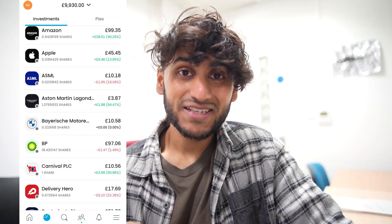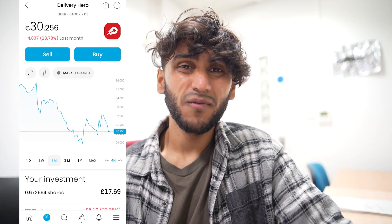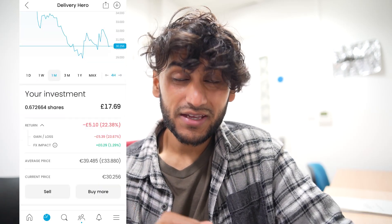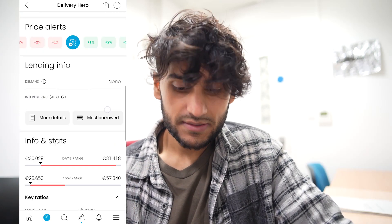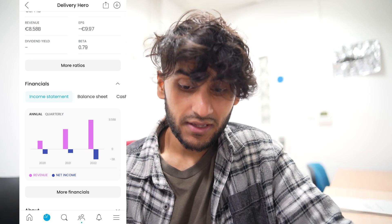Next, I have 0.6 shares in Delivery Hero. Over the past month it's not been doing too well at all, with a loss of 13%. Overall in my portfolio it is down by a staggering 22%, which is a loss of £5.10. They don't pay a dividend yield. Revenue has increased but net income has decreased quite significantly. Balance sheets look like they're getting worse in terms of liabilities.